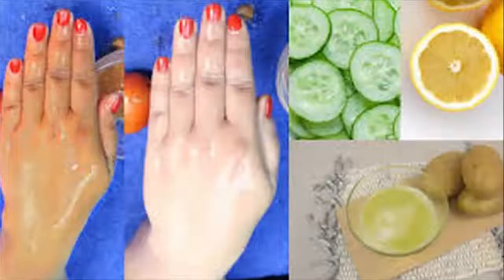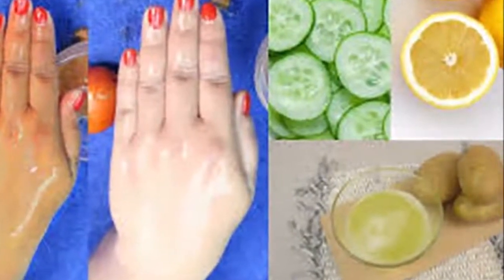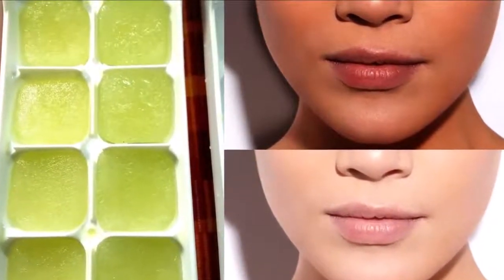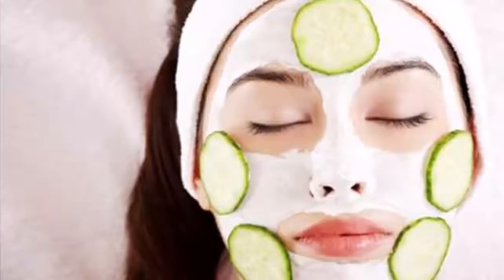Heat up some rose water and add one spoon of rice flour. Mix these two ingredients well. Then take a piece of muslin cloth and dip it into this mixture. Let this piece of cloth get dry. Next, take a bowl and mix egg white and cucumber juice together. The best remedy to reduce pigmentation and wrinkles is ready for use.